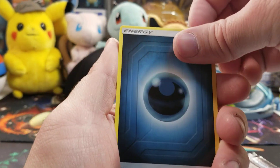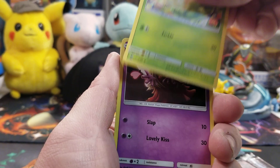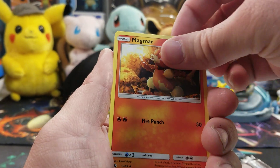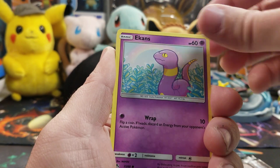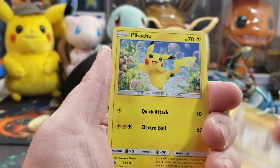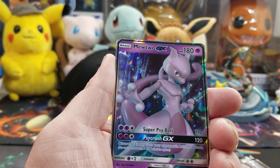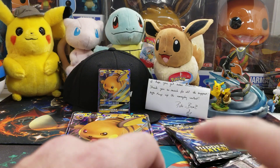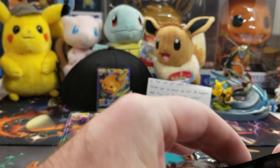Okay here we go. I'm gonna take it easy and go slow — hopefully I don't put you to sleep. Energy, Jynx, Magmar, Magikarp, Ekans, Voltorb, Geodude, Pikachu, Ekans... Mewtwo GX! Very nice — maybe that's a sign that shiny Mewtwo might be coming.